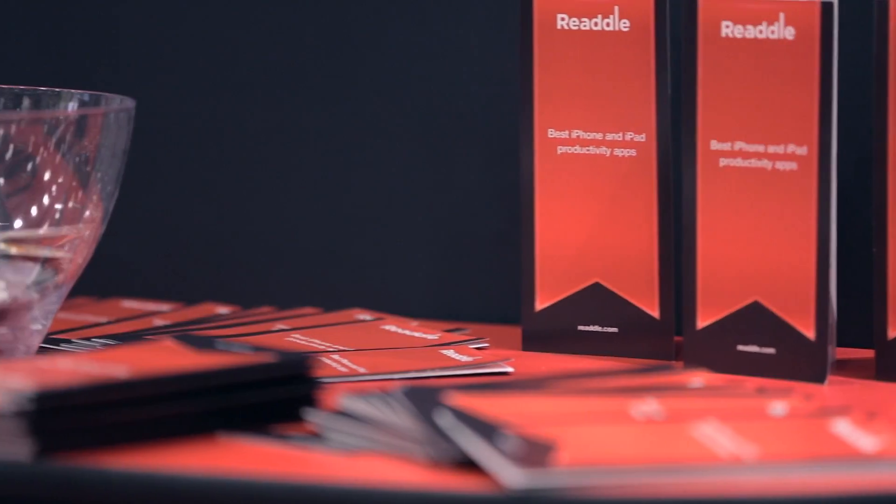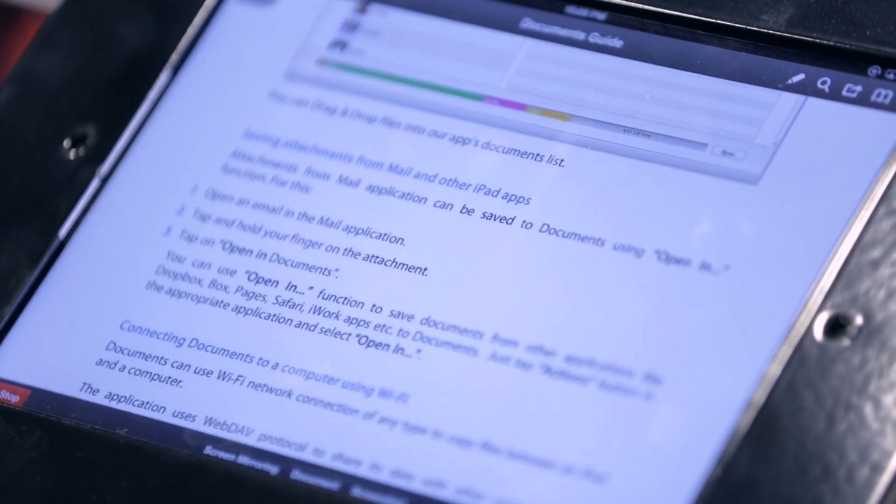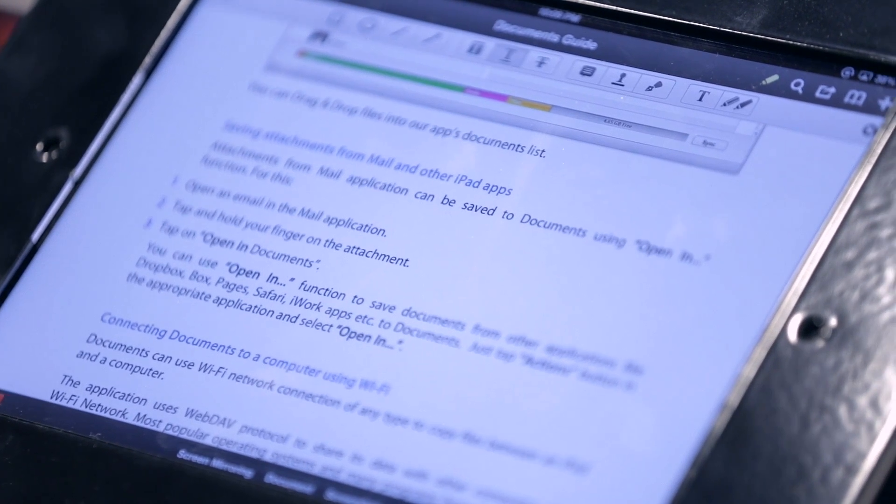So for people who aren't familiar with Readle, what kind of products do you make? We mostly focus on productivity products — the products that make you more effective and more efficient with your iPad and iPhones. So you can view documents. We have a bunch of very useful apps like PDF Expert, with PDF management, editing, highlights, and so on.